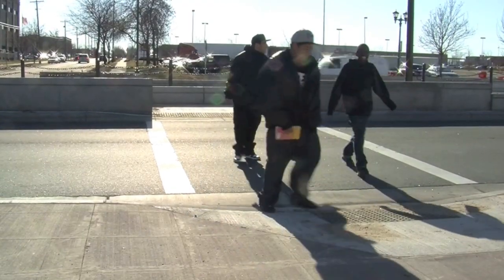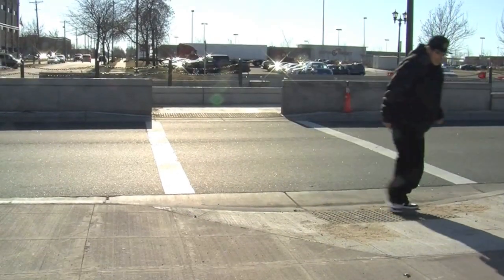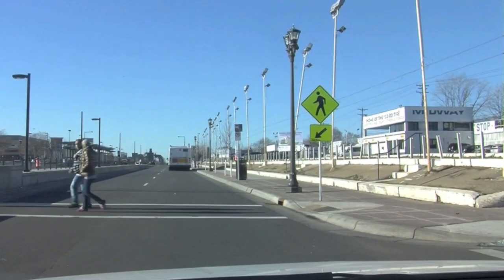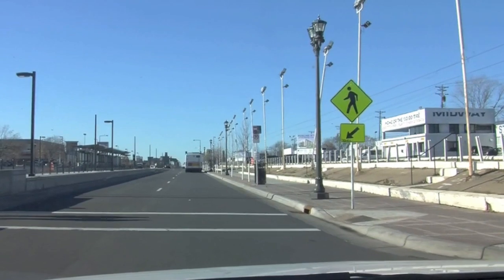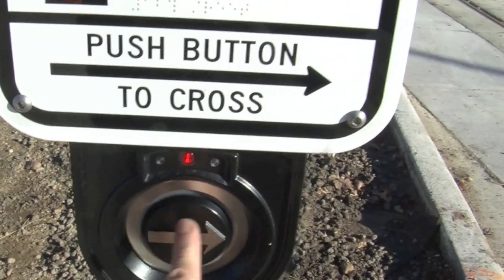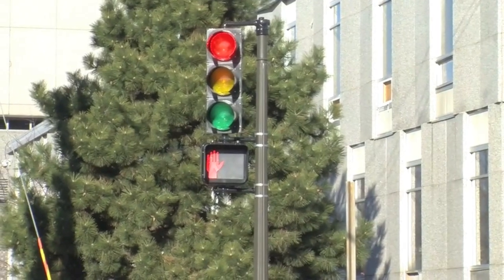The Central Corridor project now features legal crossings at about every eighth of a mile. At those locations, a crosswalk helps pedestrians safely cross the road and the tracks. Audible and visual commands, coupled with tactile strips where the street begins, will help both hearing and sight impaired pedestrians.